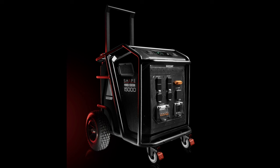Shape, best known for their camera cages and accessories, are releasing a 15,000 watt-hour power supply. This thing weighs 400 pounds and will basically take the place of a big generator to power your entire film set. It's waterproof and comes with wheels to roll around, though you're going to need a couple of people to move it.